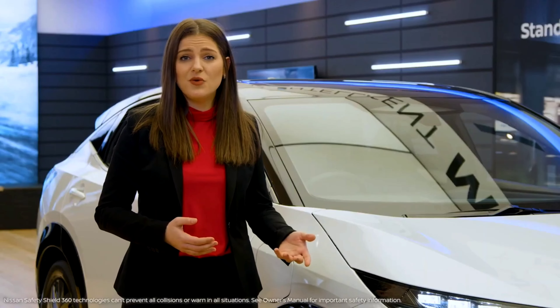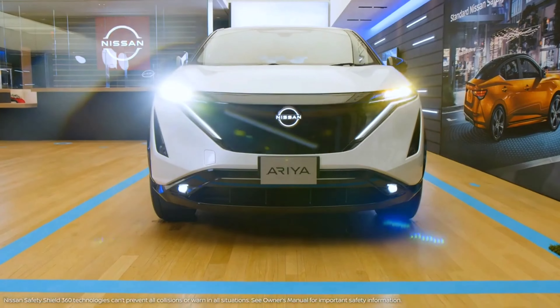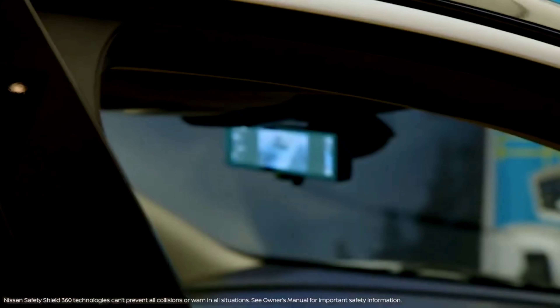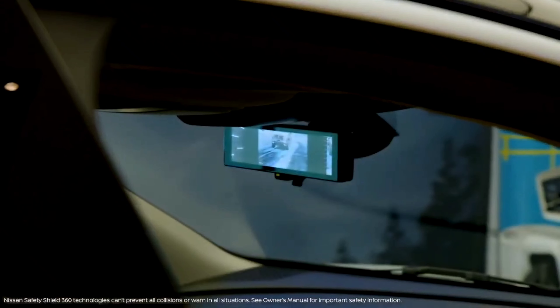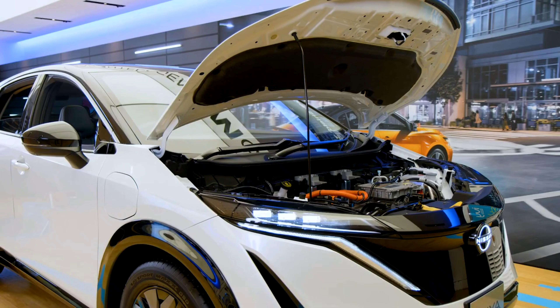There's Intelligent Forward Collision Warning, Emergency Braking with Pedestrian Detection, High Beam Assist, Lane Departure Warning with Intelligent Intervention, Blind Spot Warning with Intelligent Intervention, and Rear Cross Traffic Alert. The all-new Aria is going to be offered with two battery options.